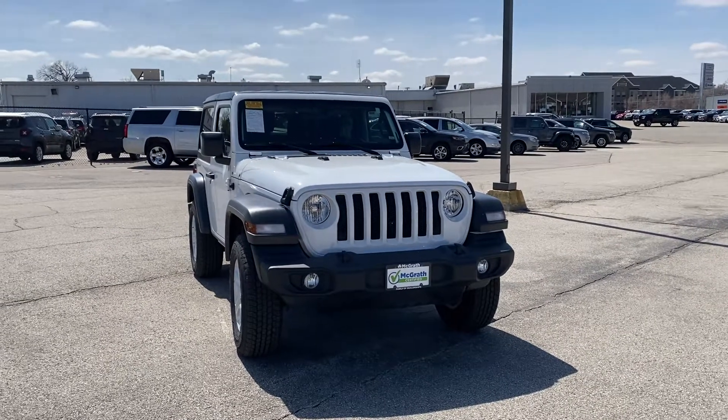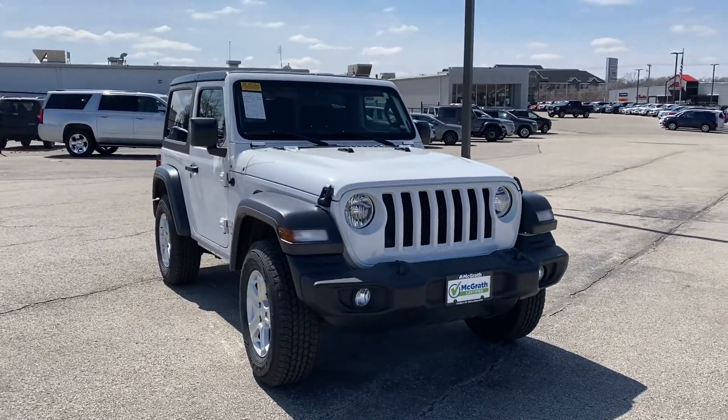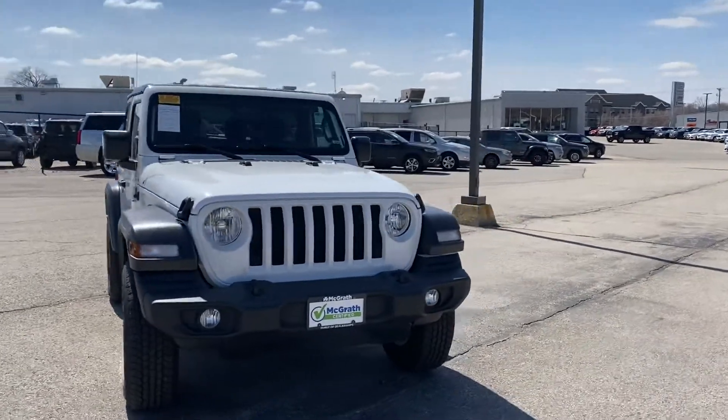Hey Christina, hi John, it's Jared McGrath. Here is that 2019 Jeep Wrangler. It's a two-door — just beautiful. This is the one that you're approved on, Christina.